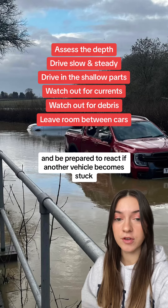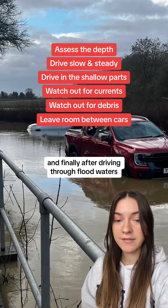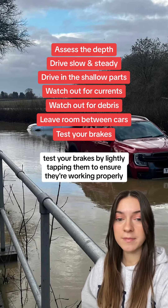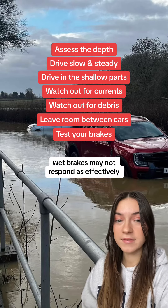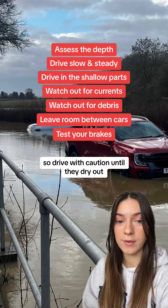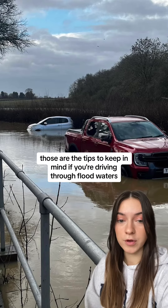Finally, after driving through floodwaters, make sure to test your brakes by lightly tapping them to ensure they're working properly. Wet brakes may not respond as effectively, so drive with caution until they dry out.